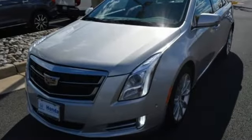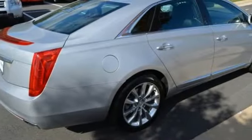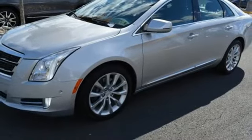Integrated navigation system with voice activation. Heated steering wheel. Powered tilt-down heated mirrors. Aluminum wheels. V6 engine. Magnetic fluid-filled shocks. Bluetooth wireless audio streaming.